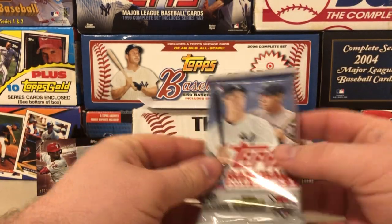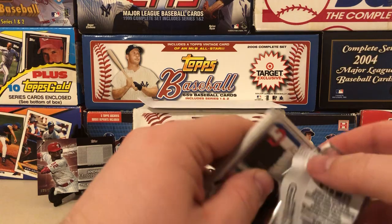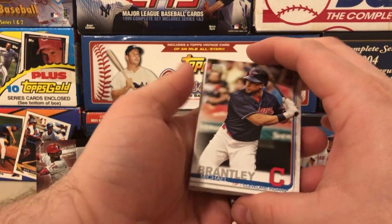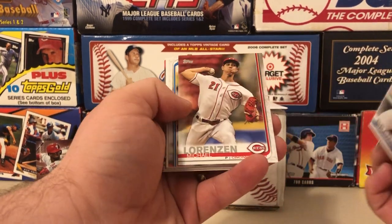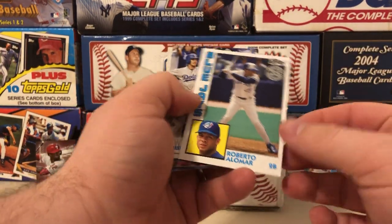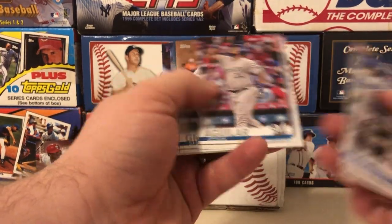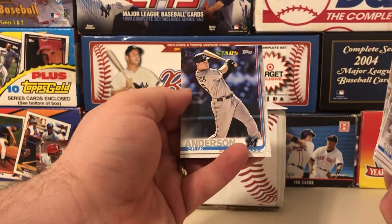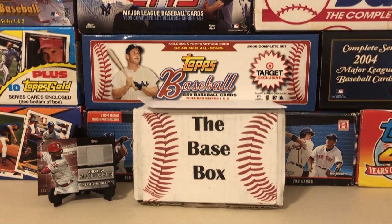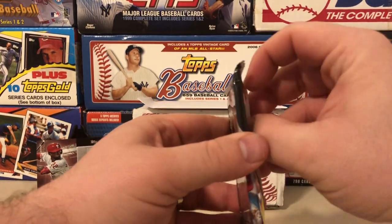Now 2019 Series 1 — you're looking for Kyle Tucker, Ramon Laureano, Michael Kopech, Brandon Lowe, and Jeff McNeil. This is definitely the weaker of the two 2019 sets — obviously Series 2 was an absolute monster. We got a Roberto Alomar insert and a Brian Anderson future stars, but didn't luck up and hit any of the key guys. Pretty nice set nonetheless.